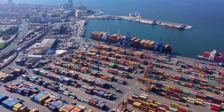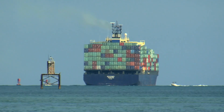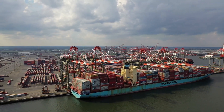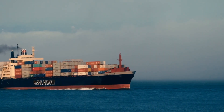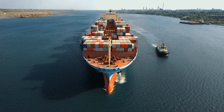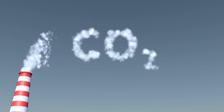Believe it or not, 80% of the world's trade is transported by sea. Every day, thousands of massive vessels carrying shipping containers, millions of tons of commodities, and you name it, crisscross the oceans delivering goods. At the same time, those ships deliver 1 billion tons of carbon dioxide into the atmosphere annually.